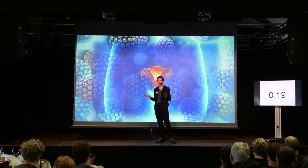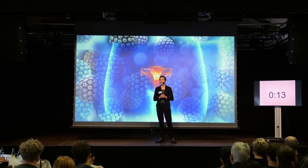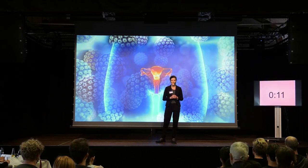And since HPV is known to also cause other types of cancers, this new method could be a lifesaver for many more people. Thank you.